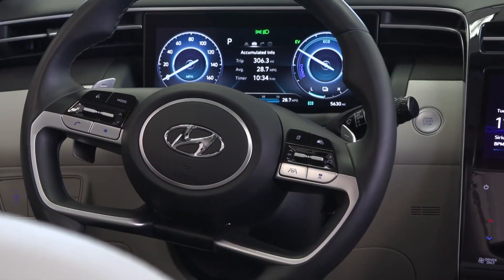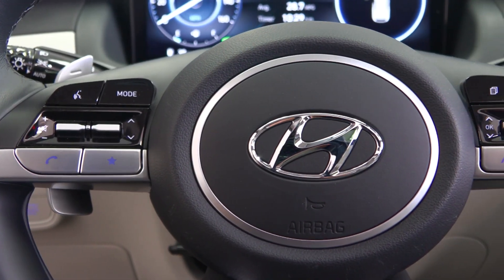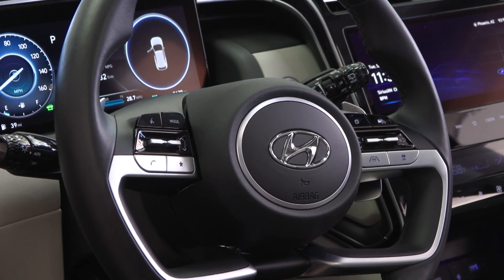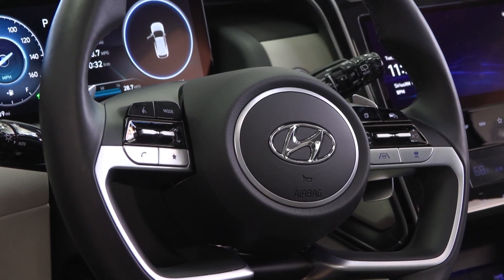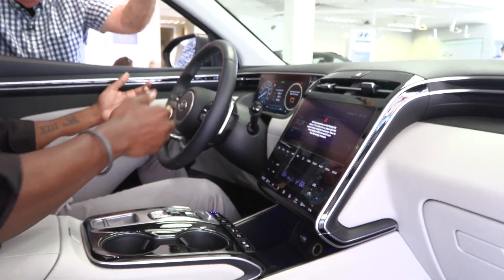Moving right along, you've got hands-free driving and lane follow assist. It's a sophisticated safety system that keeps you in the lane, but it also steers the vehicle. So if you get something in your eye or want to take a quick bite to eat, you can do it with confidence because the Tucson is your co-pilot — it's steering for you, as well as smart cruise control.